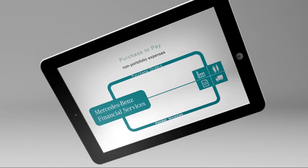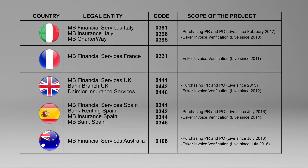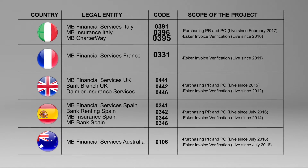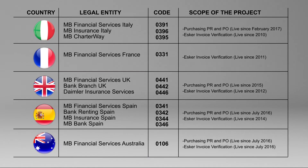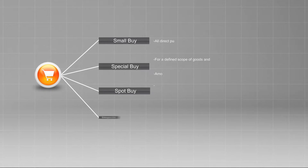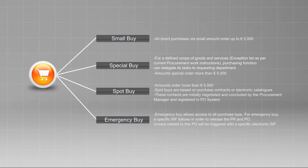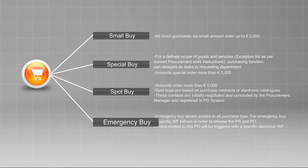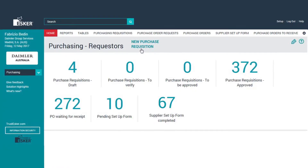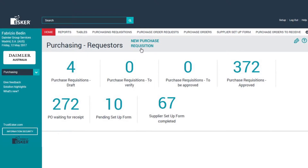Let us start with compliance, in particular with the purchasing process. For each specific country, the solution covers several company codes and is flexible enough to delete or create new ones on the go. Even more compelling is Esker's workflow for purchase automation, adapted by Daimler's expenses that are separated into Small Buy, Special Buy, Spot Buy, and Emergency Buy. Let's take a short dive into the solution so we have a better idea of what we are talking about.